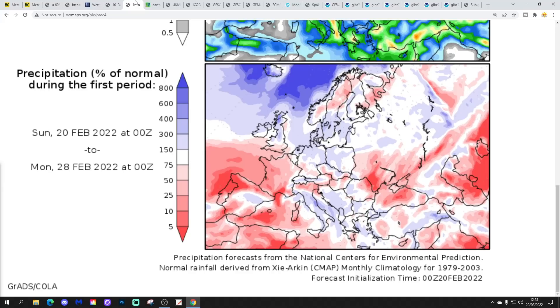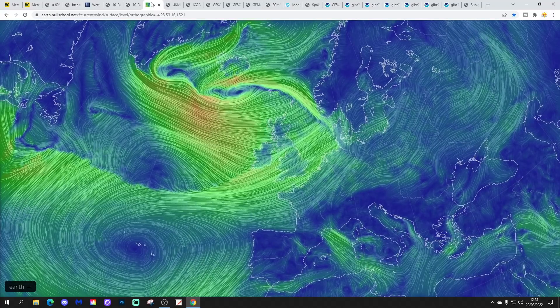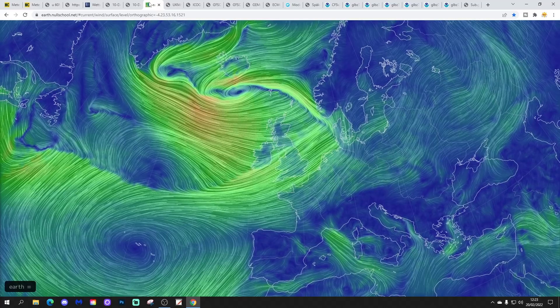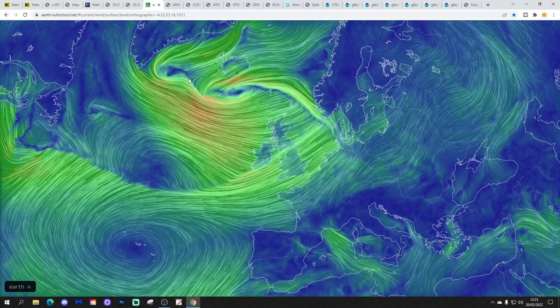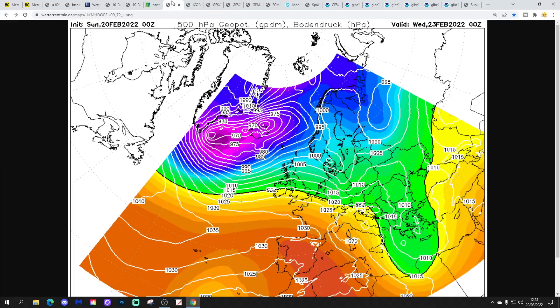The flow map from earth nullschool.net shows we're bringing in west to southwesterly winds today and remain unsettled, with quite a bit of rain to come particularly for England and Wales as a weather front becomes quite stationary and slow-moving. To the north, we've got the low pressure that is going to be Storm Franklin, giving potentially wind gusts up to 80 miles an hour, particularly in northern and northwestern areas tonight.